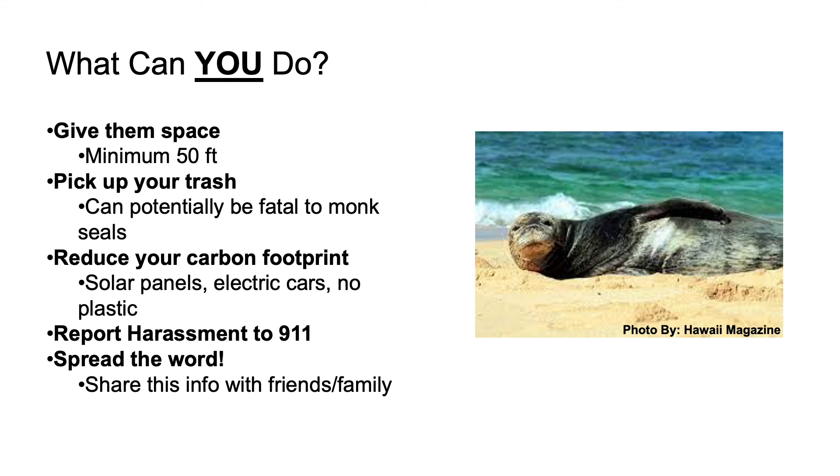What can you do? First, give them space. Although it may be tempting to approach monk seals, getting too close can severely stress them out. It is best to observe them from a distance of at least 50 feet. Often, monk seals will be surrounded by cones or ropes — respect that perimeter. Getting too close is considered harassment, which can be dangerous to you if the seal attacks and can also get you in legal trouble. Remember: if the monk seal is looking at you or has changed its behavior, you are too close.